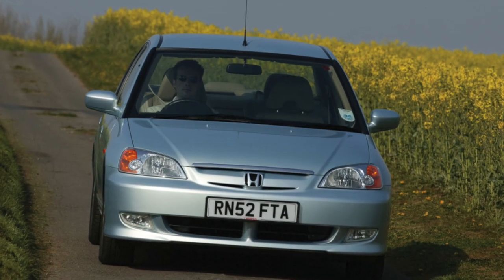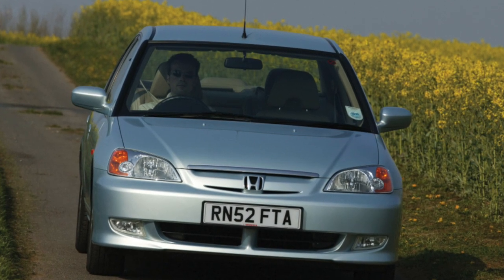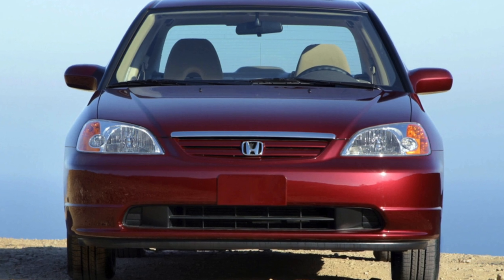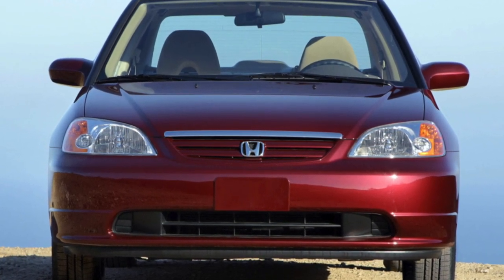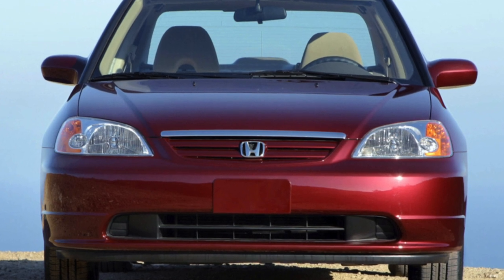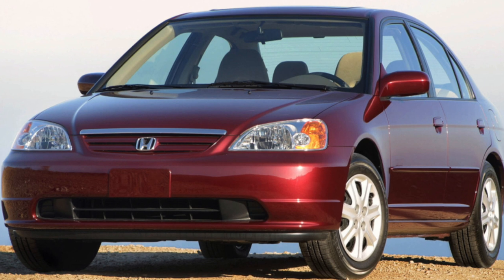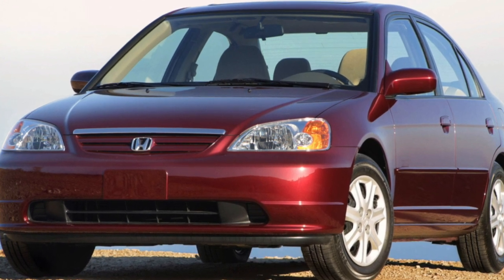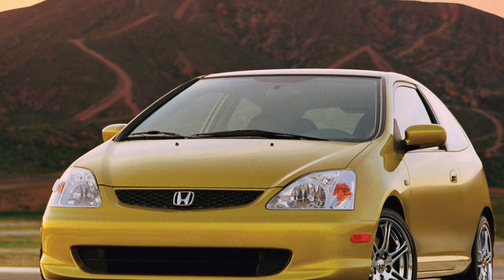Well-equipped cars were officially sold. Even in the basic versions, you can find central locking, immobilizer, ABS, climate control, power steering, power windows and mirrors, front airbags, and rear seats that can be transformed in a 40/60 ratio. In versions imported via the grey market, instead of climate control, air conditioning is often found, but you can also find cruise control and even leather trim.